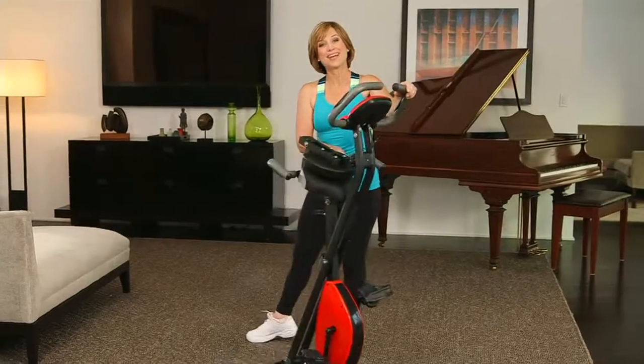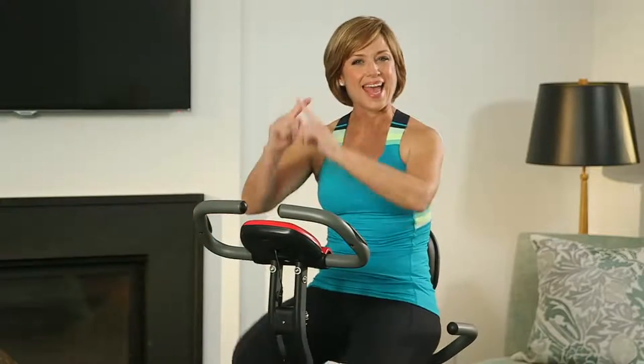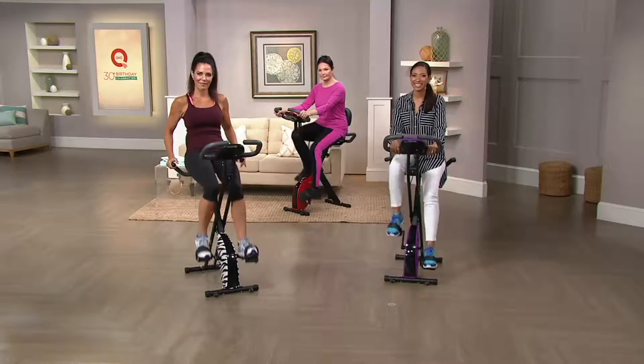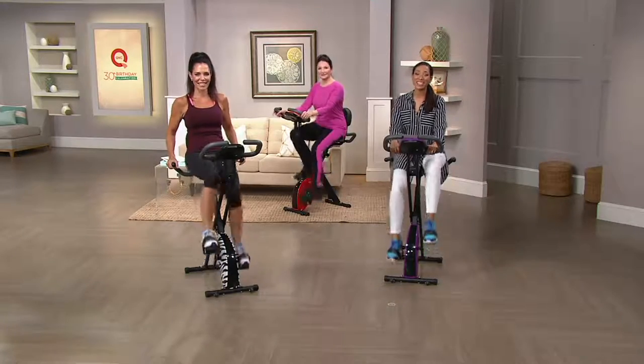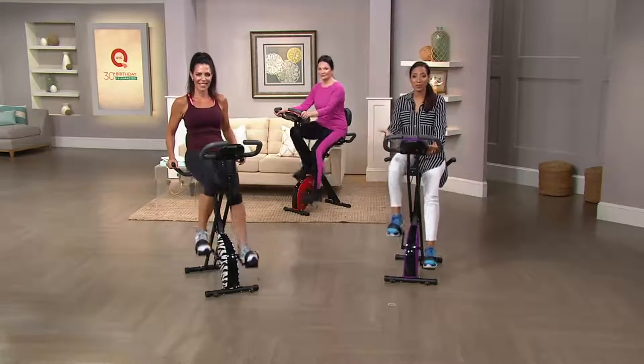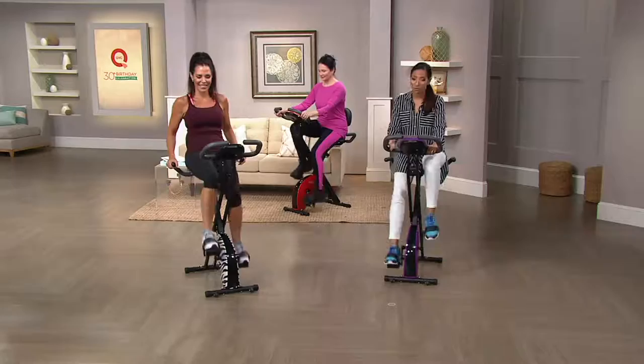A full workout, then it folds away. X-Bike lets you put a big X through your excuses, because now you can train anytime. That's world-class athlete Dorothy Hamill giving her secret on how she stays fit and trim. And it's the Smooth X-Bike, which we have today.